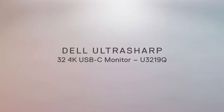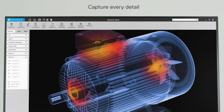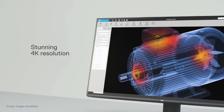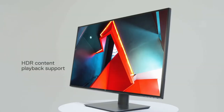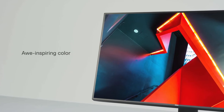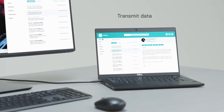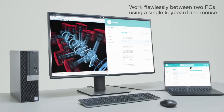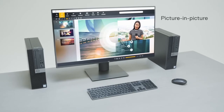Coming in at number three, Dell's U3219Q. Dell's U3219Q is the company's latest monitor and an excellent one at that. This 32-inch 4K monitor features a wide-angle 8-bit IPS panel with an anti-glare finish and 99% sRGB or Rec.709 coverage and 95% DCI-P3 coverage. And it comes factory calibrated to certify its accuracy to a Delta-E less than two. Yet it brings HDR400 support for true-to-life HDR image reproduction.